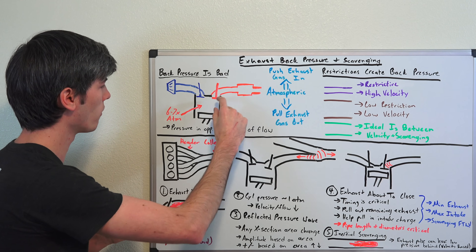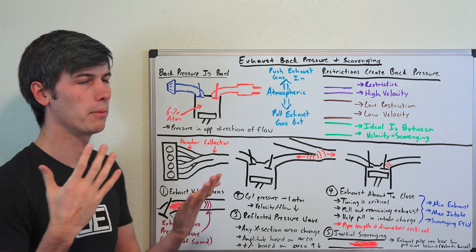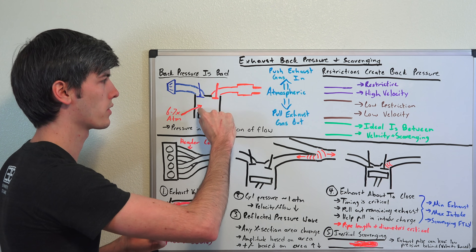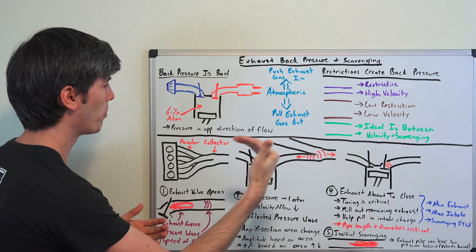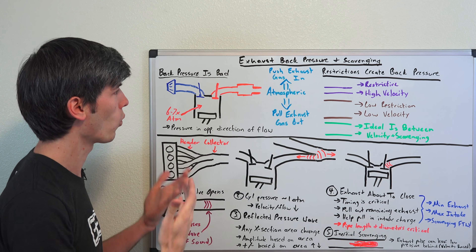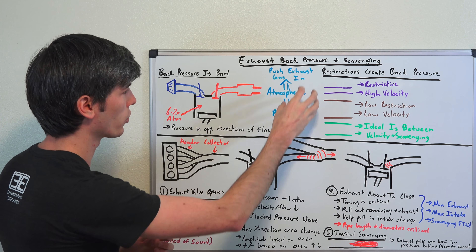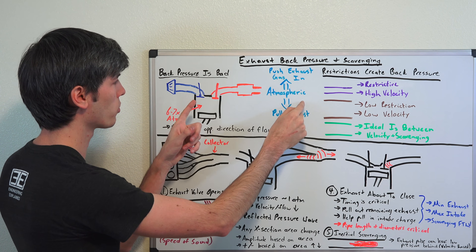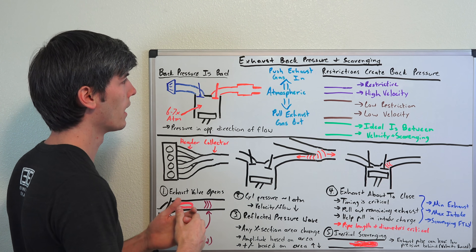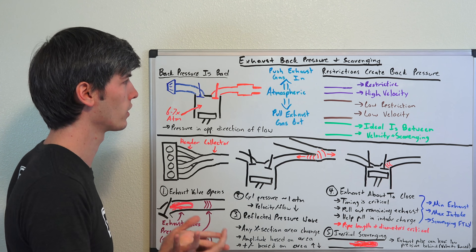Once this exhaust valve opens, that high pressure is going to want to leave and go towards the lower pressure. We're going to define back pressure as pressure with the opposite direction of flow. As that valve opens, the high pressure here wants to escape because there's lower pressure out here, so it moves out the exhaust. Back pressure would be resisting that. One way to think about why back pressure is bad: if you were to lower atmospheric pressure extremely low, creating a vacuum out here, the pressure differential between outside and within your engine would be even higher, so the exhaust is going to want to go out even faster.